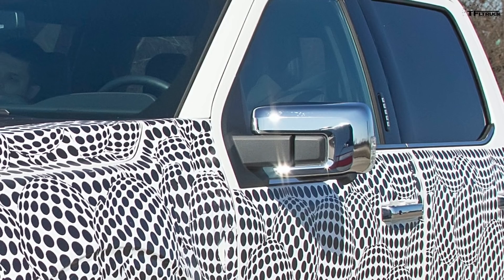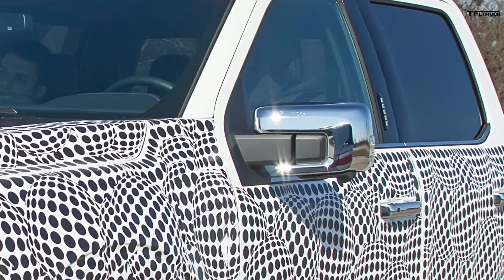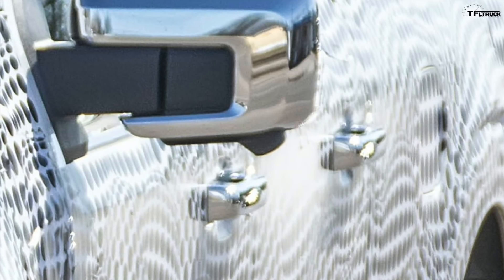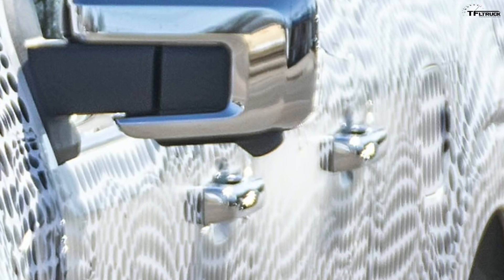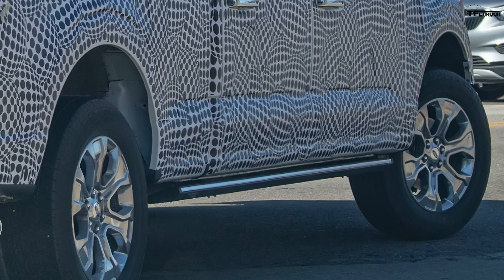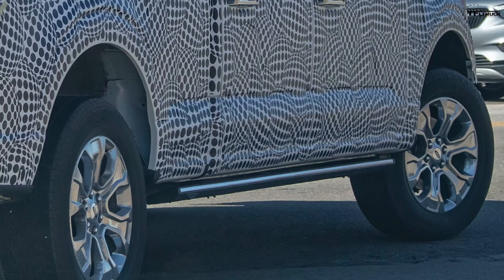The side mirrors are changed — this model has chrome trim on the mirror, and if you look underneath on some shots, it also appears to have a camera on the outside of the mirror. That's pretty interesting because usually manufacturers put cameras closer to the body, but this one sticks way out there, maybe giving you a better view around the truck for visibility, backing up trailers, parking, etc. Down below by the cab, it appears to have a power step, which is no big surprise for F-150.